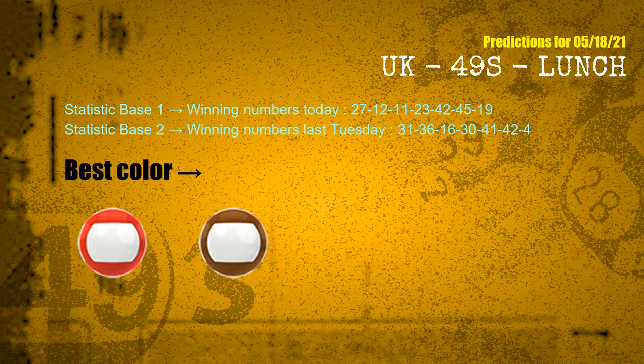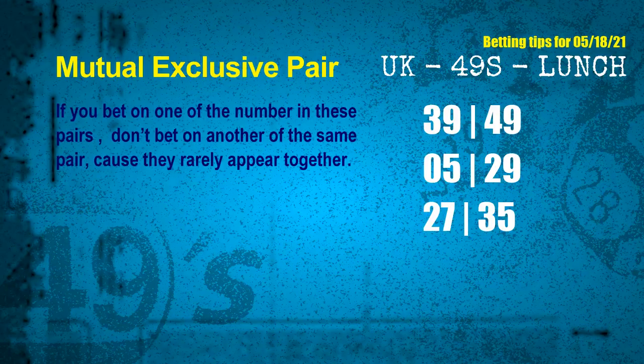Now we have some following ones and ball colors. Here are some tips for you to increase hit odds, such as mutual exclusive pairs. These numbers in a pair both match the following ones and colors, but according to thousands of results before, they rarely appear together, which means if you bet on one of them, don't bet on the other in the same pair.